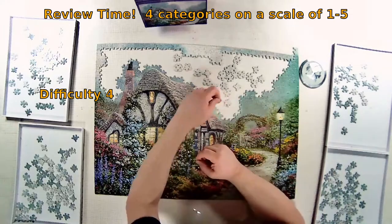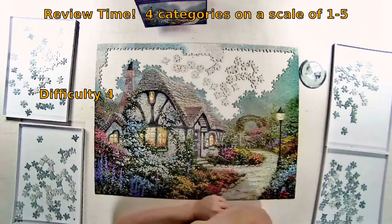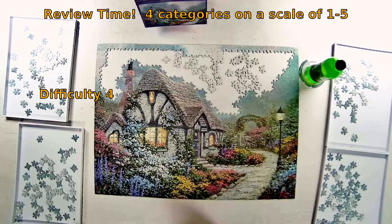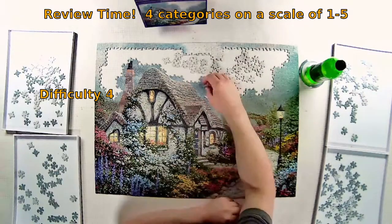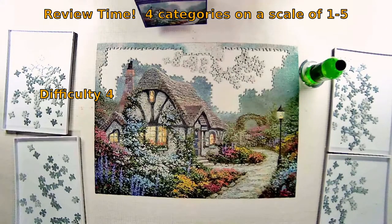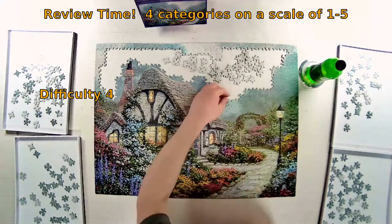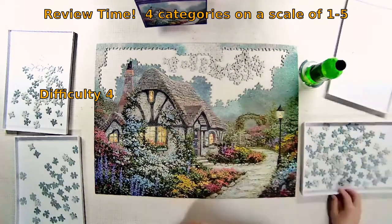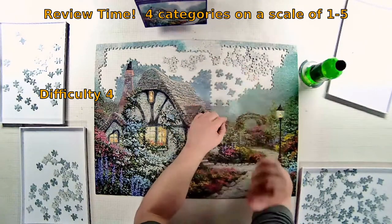The third category is difficulty. I consider eight hours an average build time for a thousand-piece puzzle; this one was nine and a half hours, so I'm giving it a slightly higher-than-average difficulty rating of four. A lot of that came down to the end — I did the last sky section in maybe three sittings of about an hour each, so out of nine and a half hours, roughly three were dedicated to the smallest portion of the puzzle. That time is not as enjoyable as the rest, but those of us who build puzzles as a hobby expect these things. Still giving it a four for difficulty.